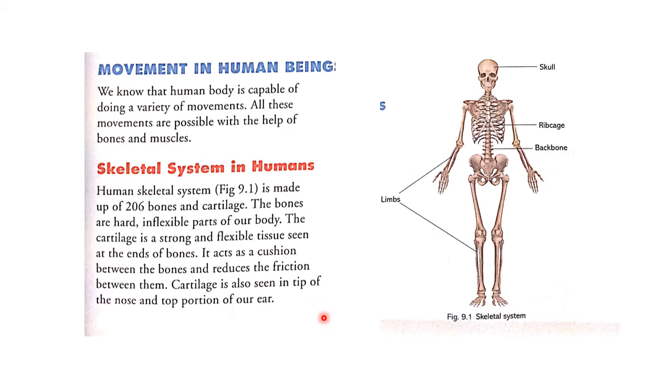Now let's look at the diagram. This is the skull, ribcage, backbone, and these are the limbs.